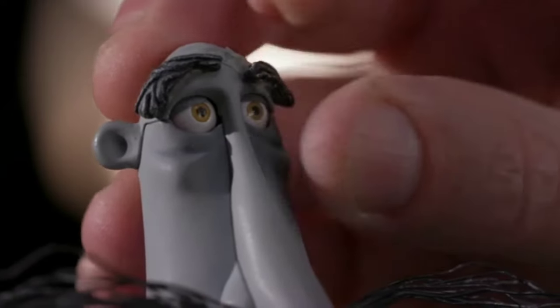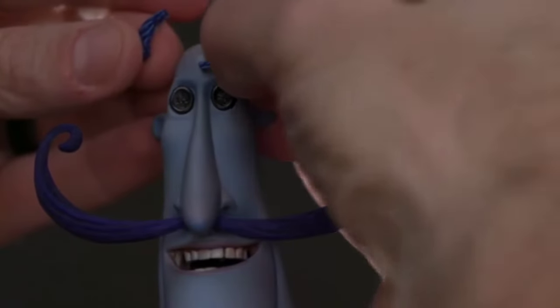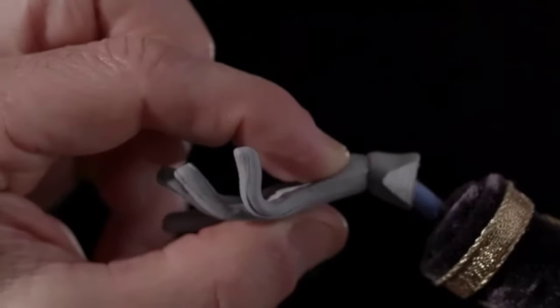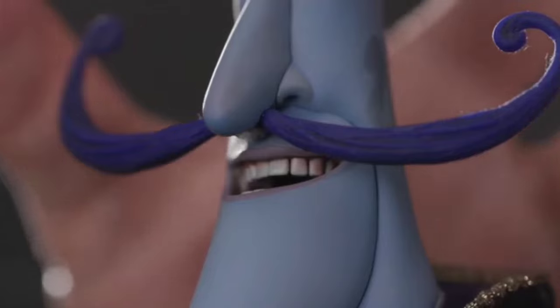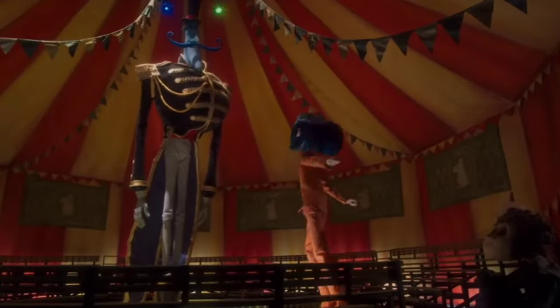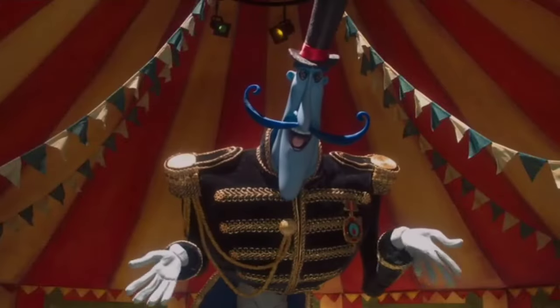Mr. Babinski was the first and the last character at Laika to have stick-on eyebrows. He had an incredible amount of energy, and that energy combined with all the elements for secondary animation made him one of the most fun characters in the film to animate.